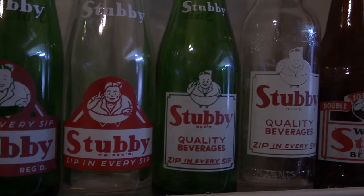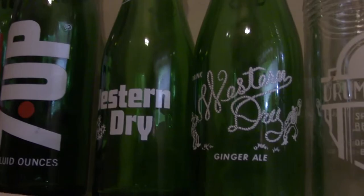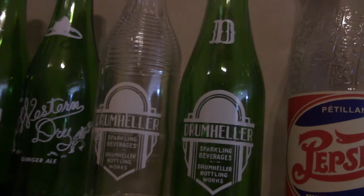Zip. 7-Up. Western Dry — Alberta brand. Again, Drumheller. Nice local bottles.